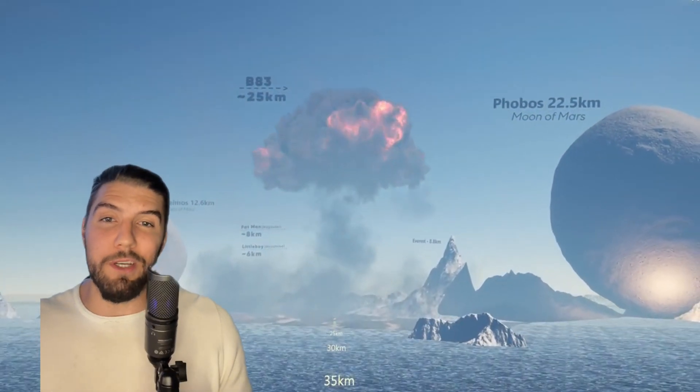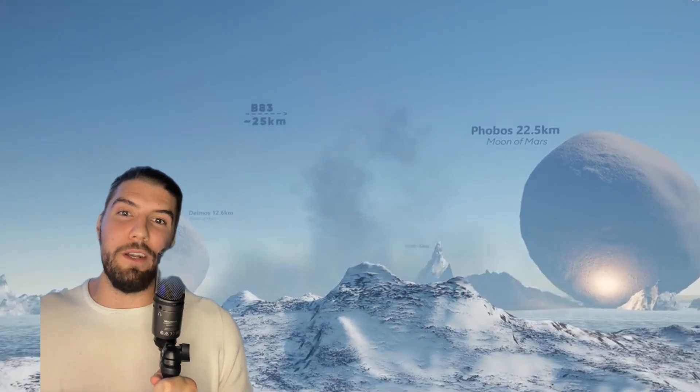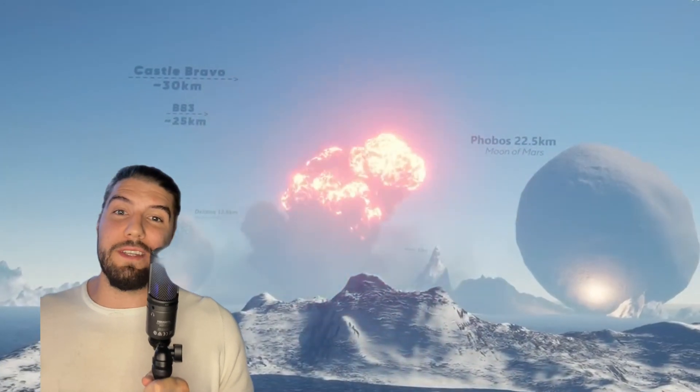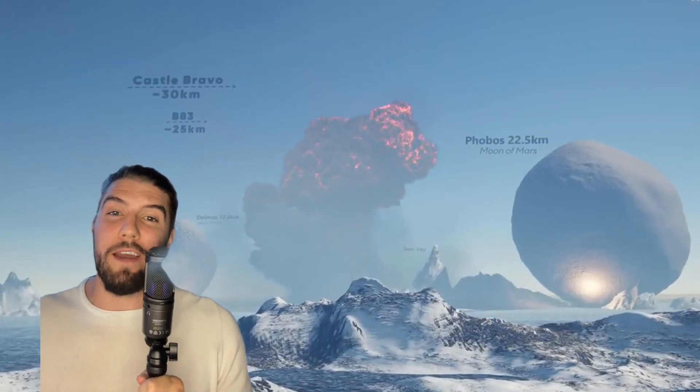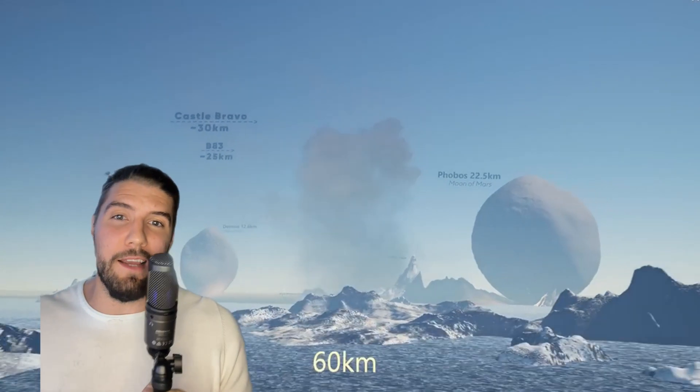Followed by that is the B-83, a gravity bomb developed by the U.S. military. A gravity bomb means it just doesn't have an internal guidance system — they drop it and wherever gravity takes it, that's where it lands. Followed by Castle Bravo, which to this day is the biggest nuclear explosion by the U.S. military, and it caused a lot of unwanted fallout among the islands it was dropped on.